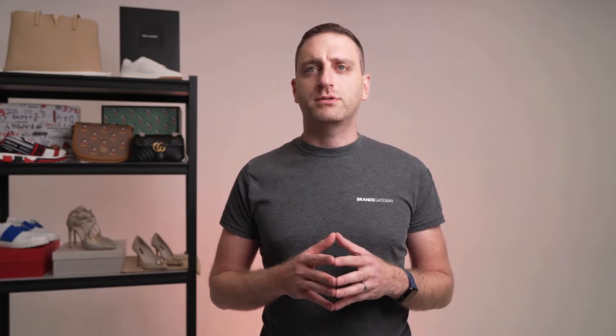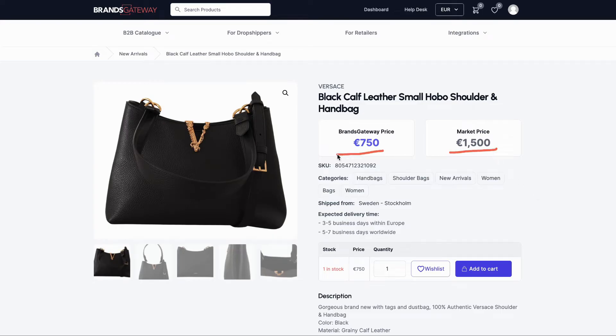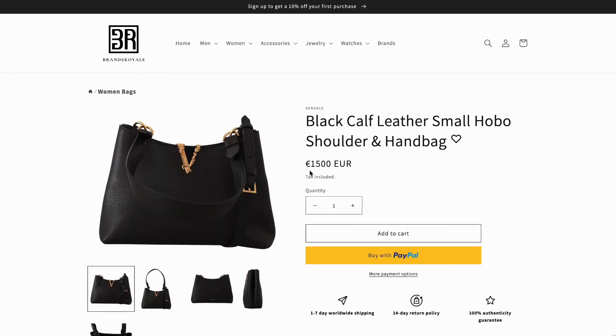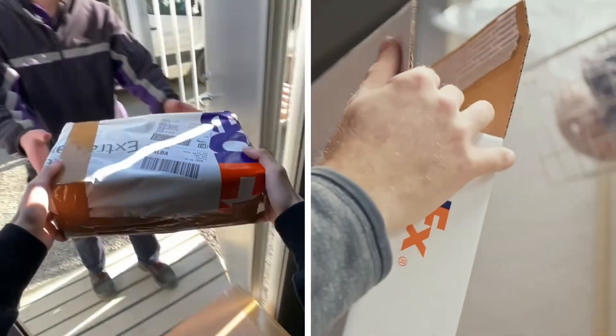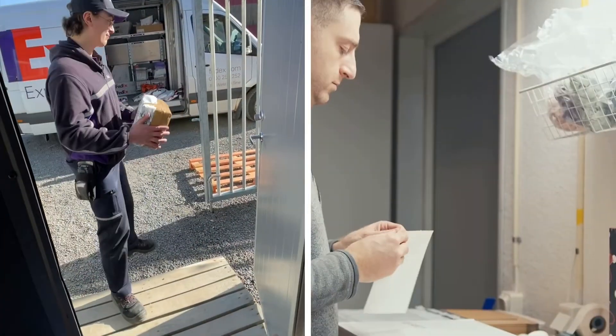Besides being the leading platform for luxury fashion goods, what else makes BrandsGateway your perfect dropship partner? You can enjoy the benefits of selling luxury fashion goods that have high resale margins of up to 250%. We'll dispatch your orders within 24 hours and thanks to our DHL Express service, your customer will receive their package within one to five business days.